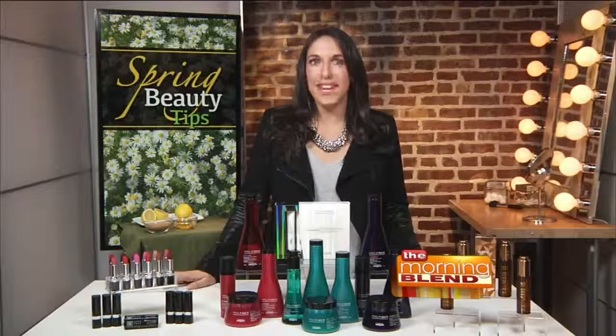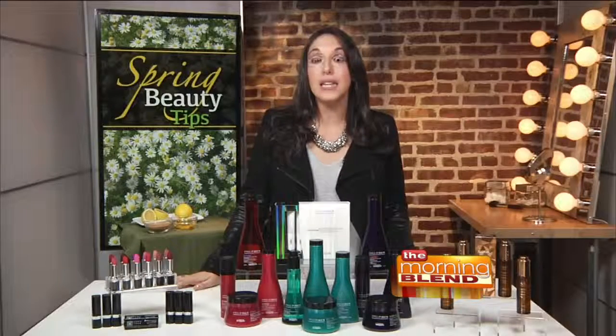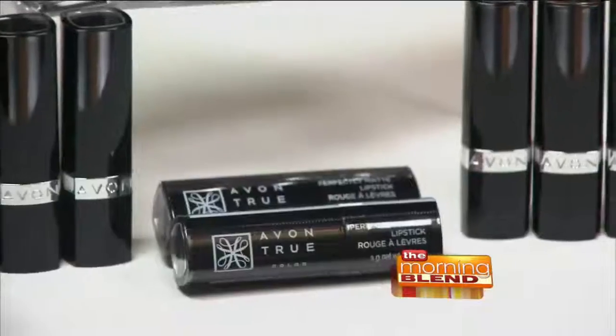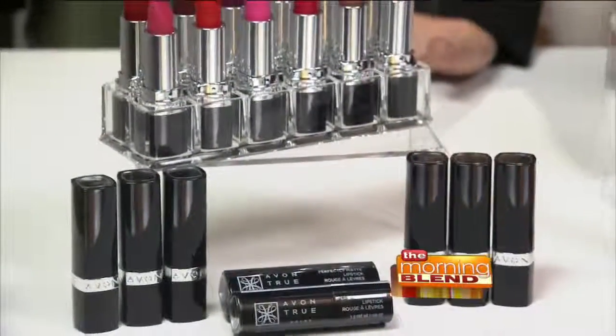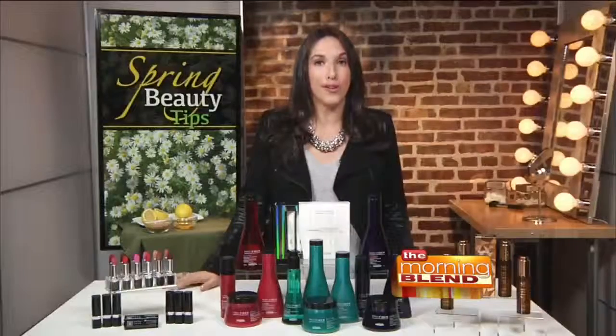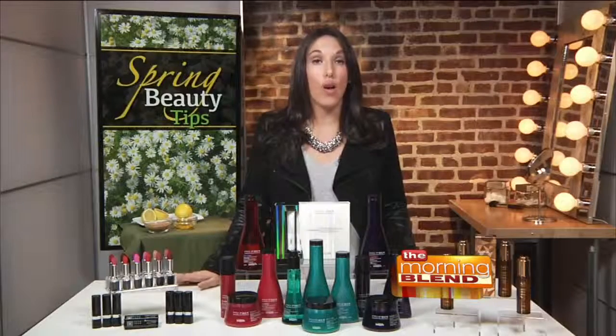Matte lipstick is a huge trend for spring — definitely something to try — but a lot of them can leave lips dry and flaky. I really love the Avon True Color Perfectly Matte lipstick because there's no trade-off between matte color and a moisture-rich formula. It features Avon's True Color technology, so you get that matte finish that doesn't cake or crack.